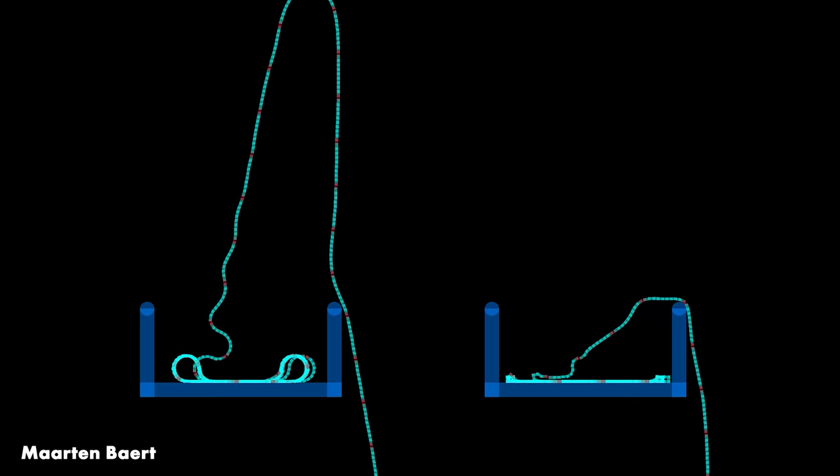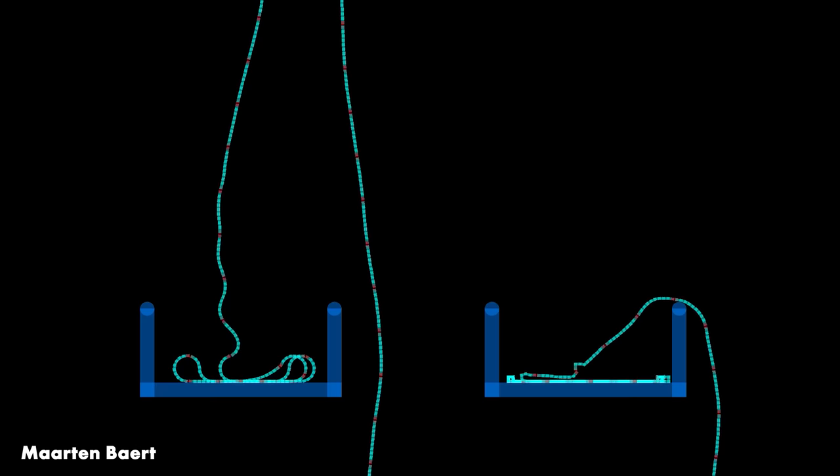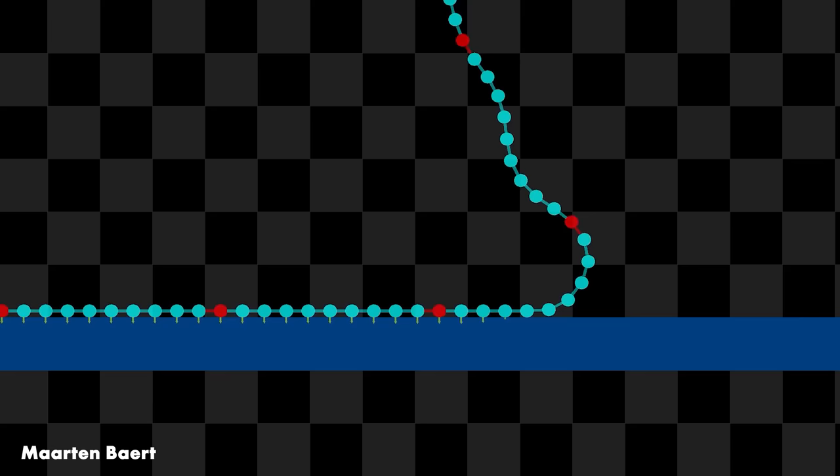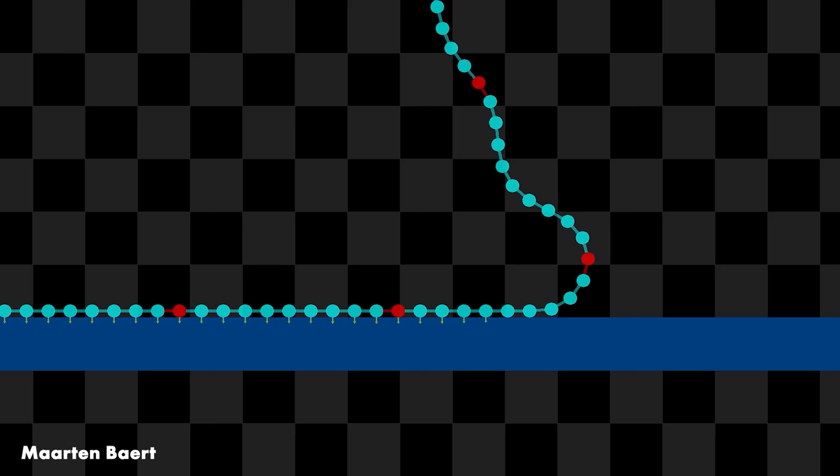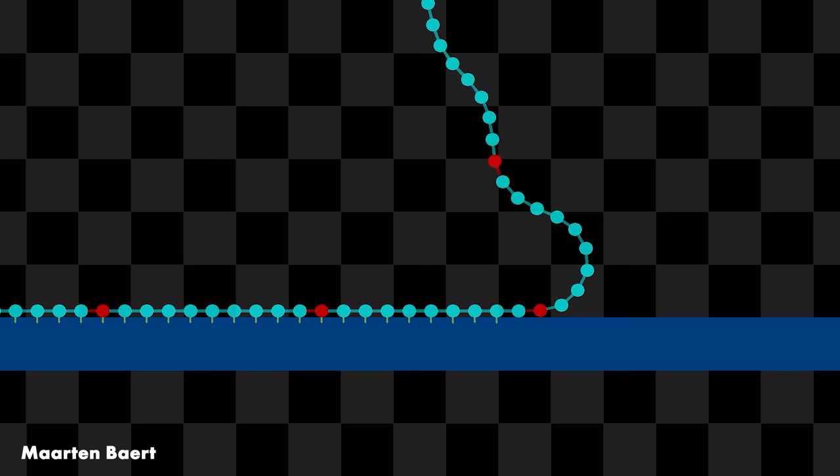The less flexible chain on the left exhibits the chain fountain effect; the more flexible chain on the right does not. I asked Martin if it was possible to extract information about the forces involved, because I wanted to see if there really was a kickback force from the pot. He produced this animation where you can see the force on the bottom of the container from each bead. And look — as each bead is picked up, there's a spike in the force. And of course, every action has an equal and opposite reaction, so the bead feels a force from the pot.